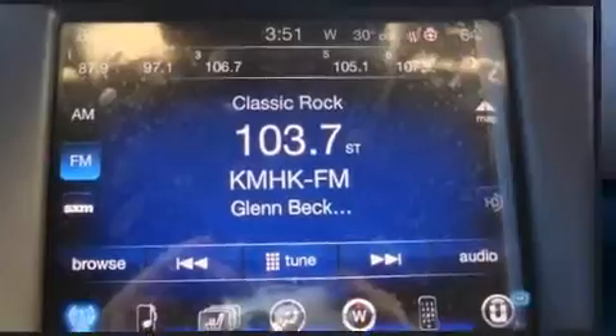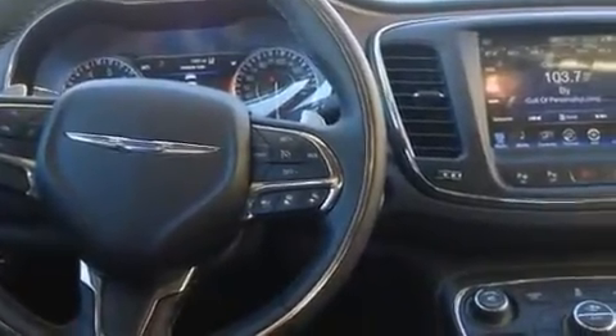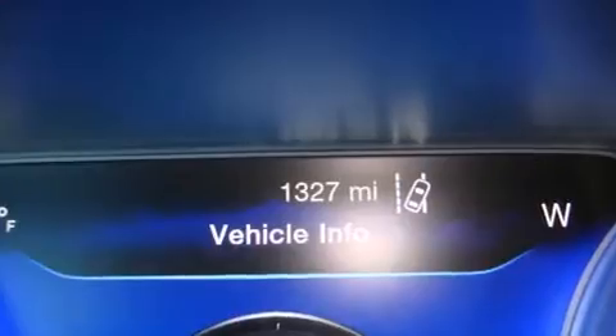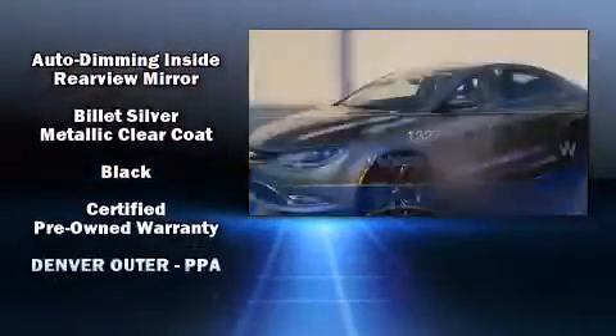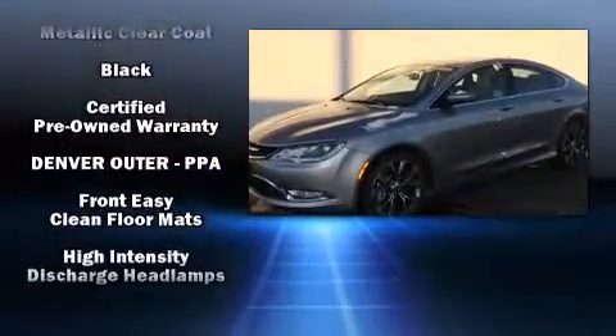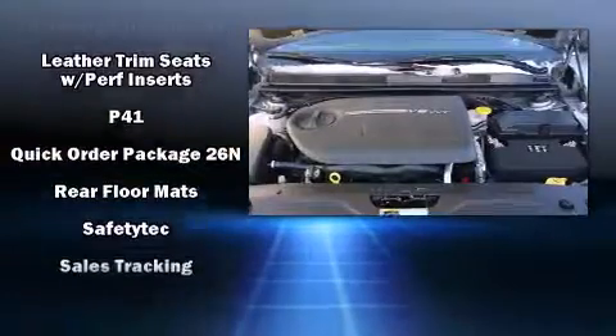Front and side impact airbags, brake assist, anti-whiplash front head restraints, a panic alarm, and four-wheel disc brakes with ABS. This car was designed with safety in mind, allowing you to drive with even greater assurance.